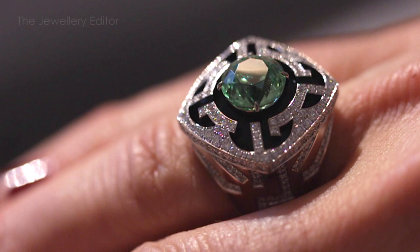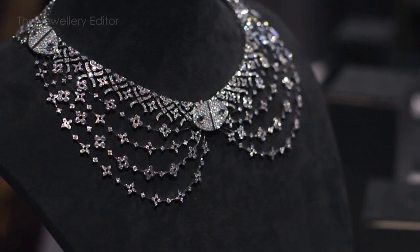One of the most famous motifs at Louis Vuitton is of course the monogram pattern that the canny Louis Vuitton patented in 1896 to avoid counterfeit trunks. It's this pattern that we see reflected in the jewellery as well, in both two diamond cuts in the shape of a star and a flower, as well as in jewellery like this Dentelle de Monogramme necklace that mimics the clusters of flowers and stars as found on the canvas.